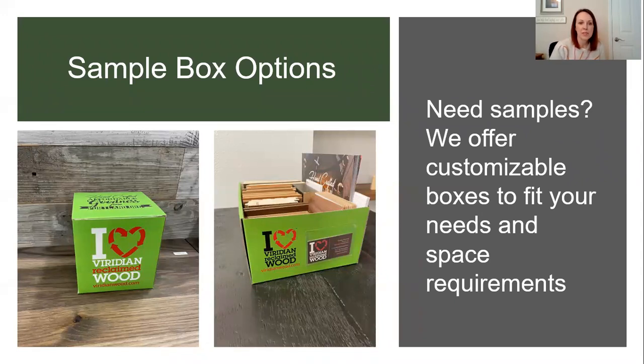They also offer different sample box options. If you want their full library, it comes in two of the larger boxes. If you just want something to keep on hand, they have a small six-by-six box with a couple of their most popular ones. Or if there are specific ones you think you'll use a lot, you can customize it. So if you don't have a lot of library space, that's a great option to keep a few of your favorites on hand.